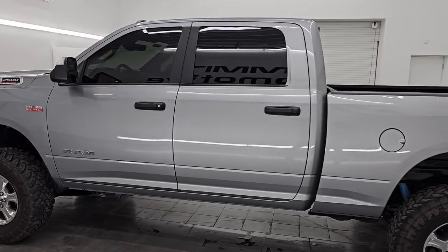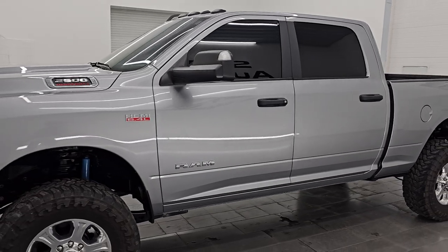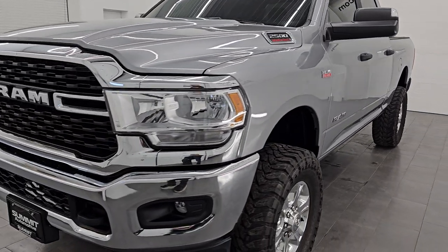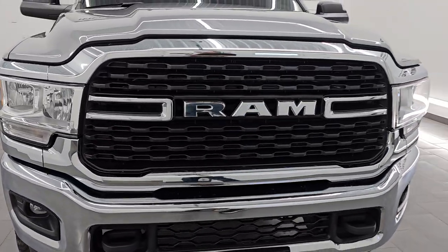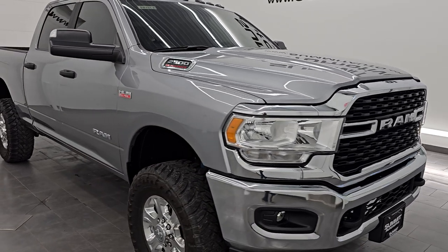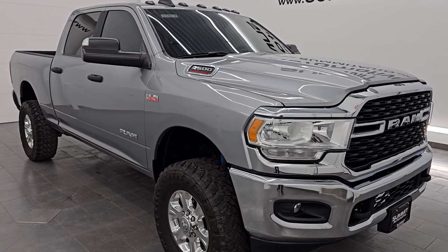This 2022 Ram 2500 has the 6.4 liter V8 Hemi engine, paired up with the 8-speed automatic transmission. This truck has been fully safetied and inspected by our service shop per the state of Wisconsin inspection process. It has a fresh oil and filter change, all the fluids have been checked and topped off, and this truck is 100% ready to go.